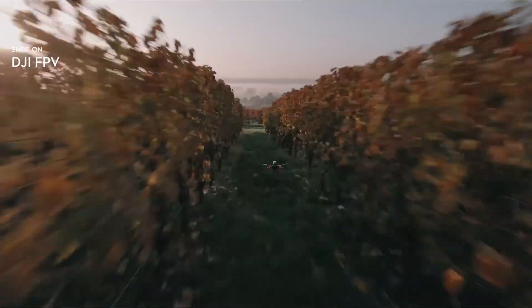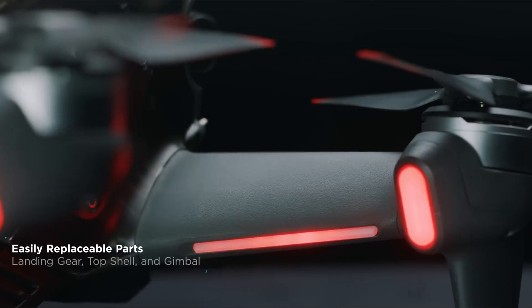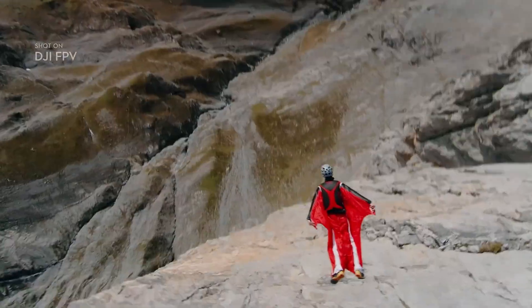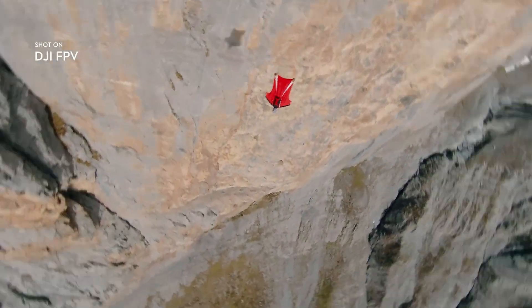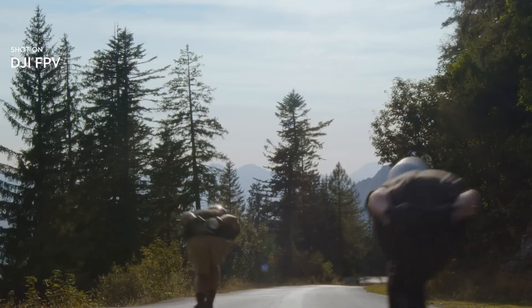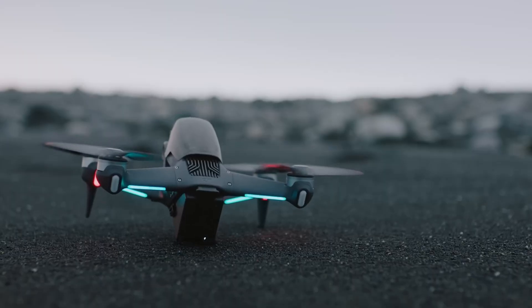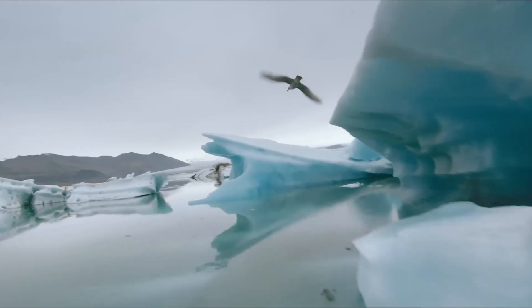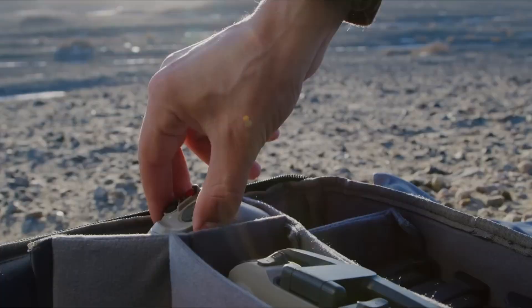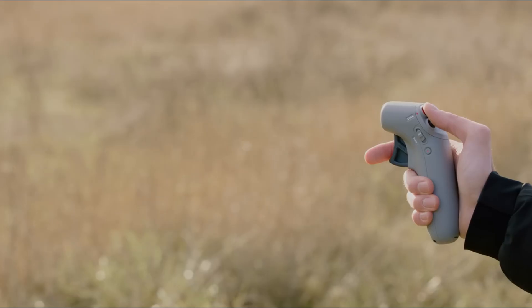The camera also supports HDR, which balances out highlights and shadows for more vivid and detailed video. With an f/2.0 aperture, you also get better low-light performance, making night flights more enjoyable and clearer than before. A major highlight is the inclusion of RockSteady 3.0 stabilization, which keeps your footage steady even during sharp turns or sudden drops — especially useful for capturing cinematic scenes without motion blur or shaky footage.